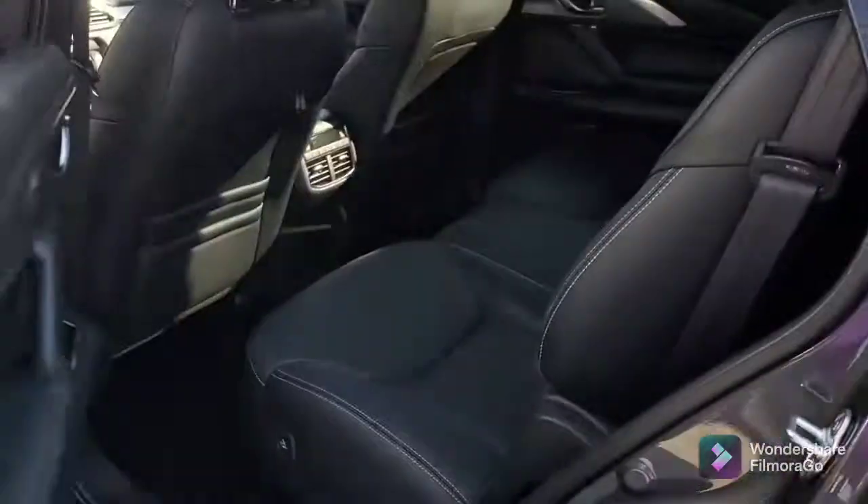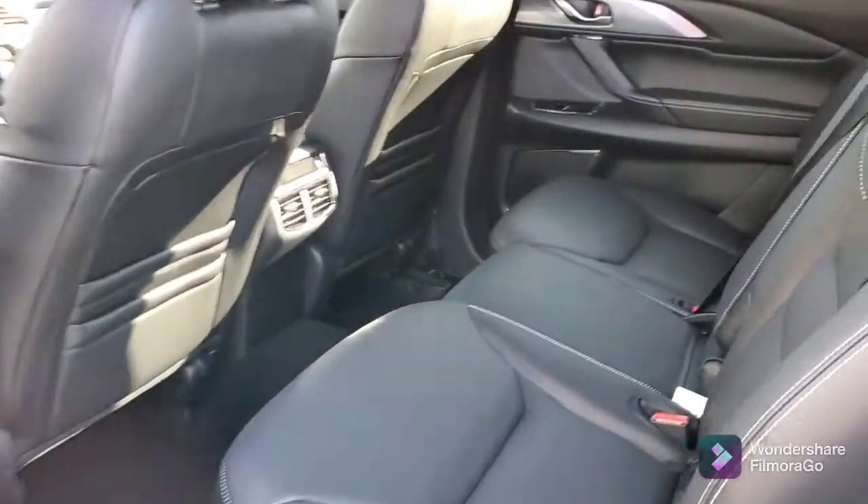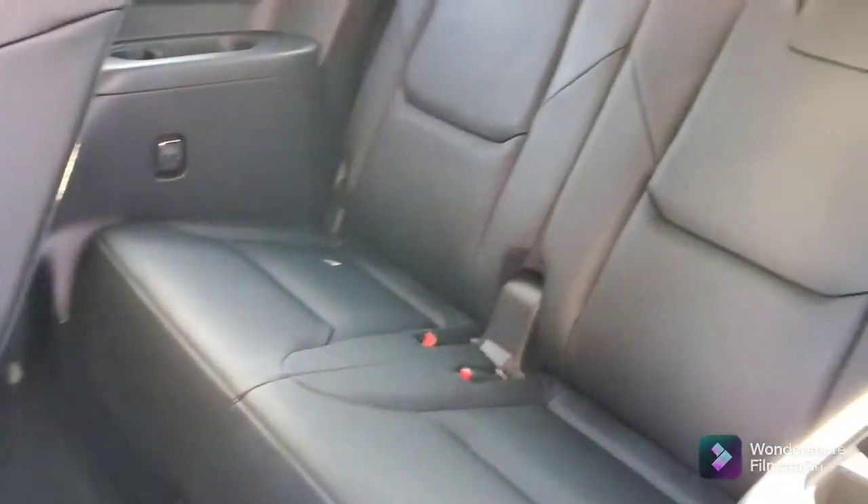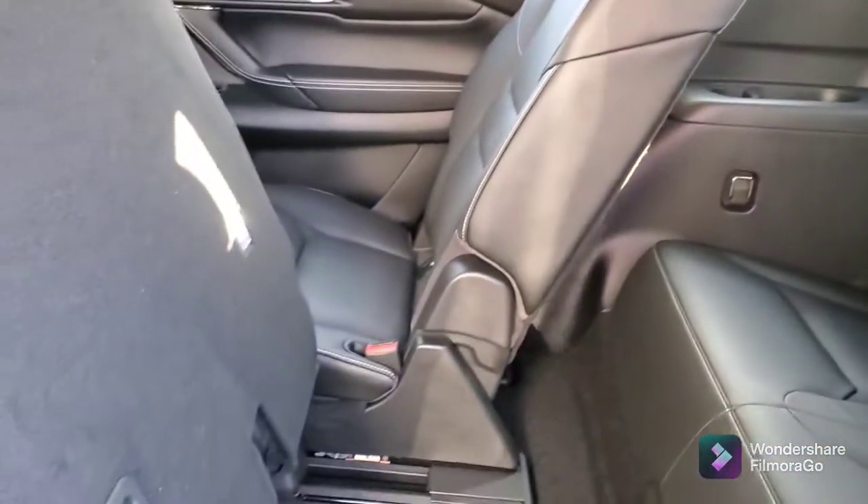Enough room here on the third row — very spacious.